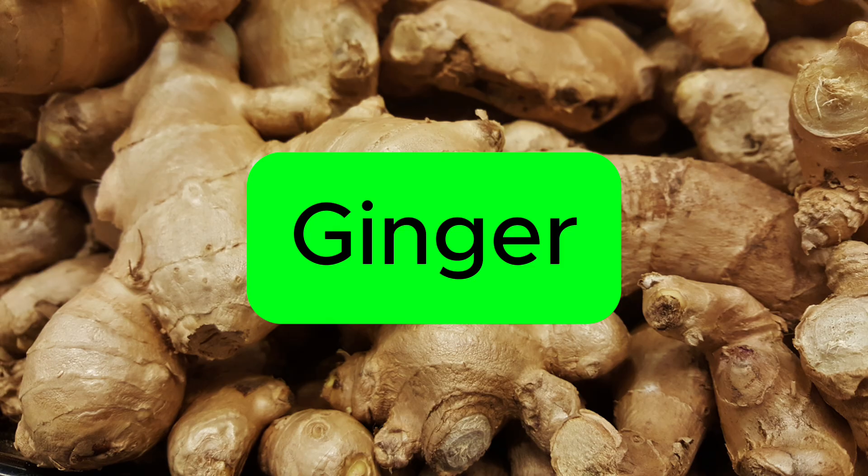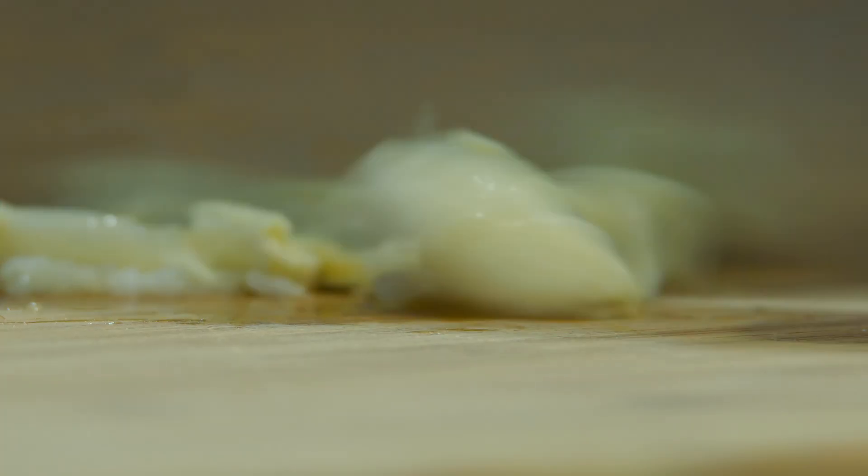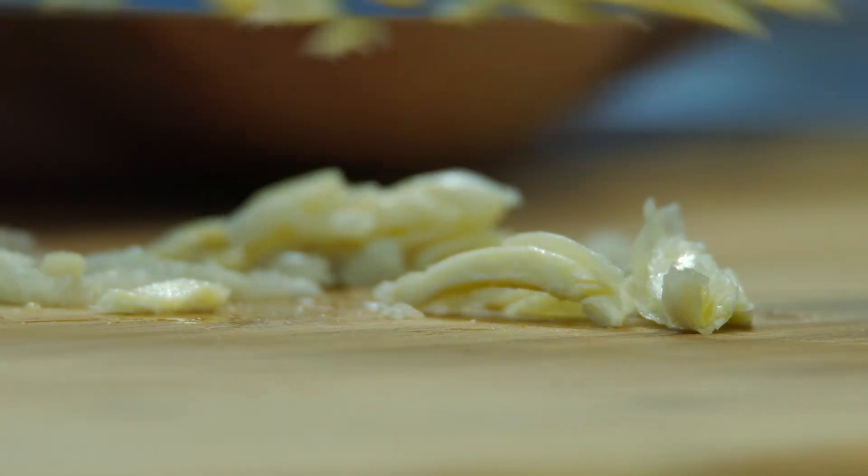Number 3: Ginger. Ginger can enhance thermogenesis, which increases your fat burn and also aids in calorie burning while also supporting digestion and reducing inflammation. As an added boost, ginger also has anti-cancer properties.